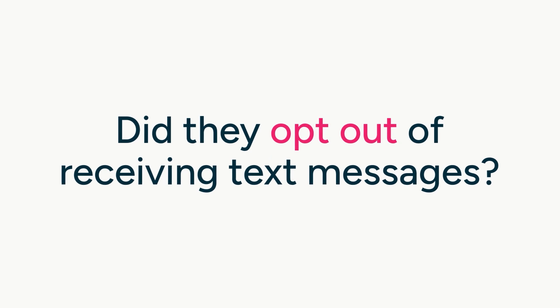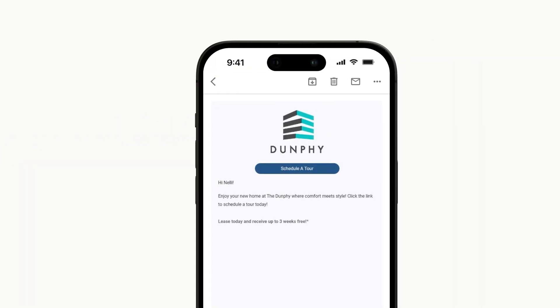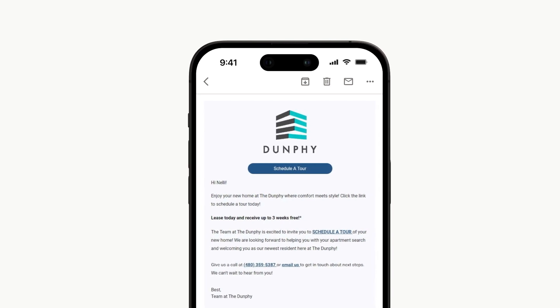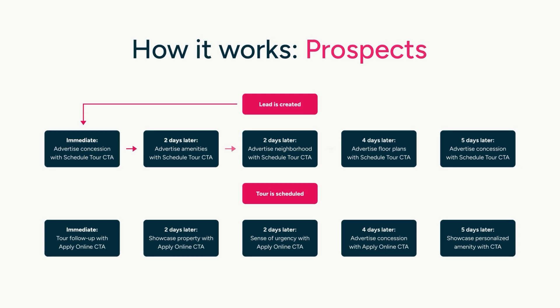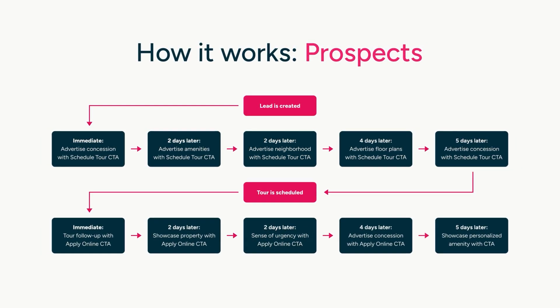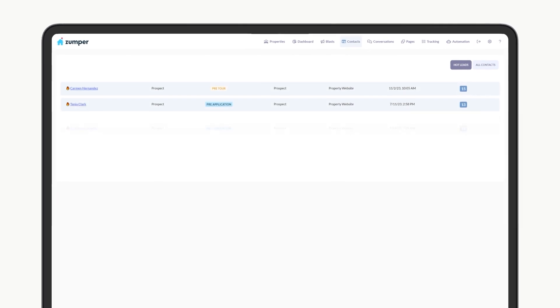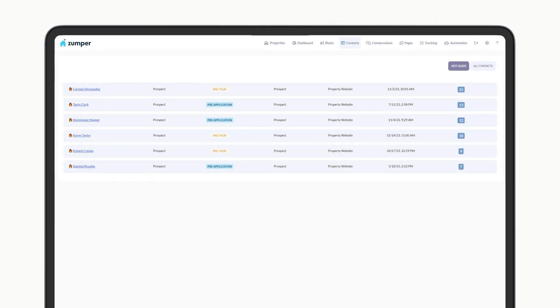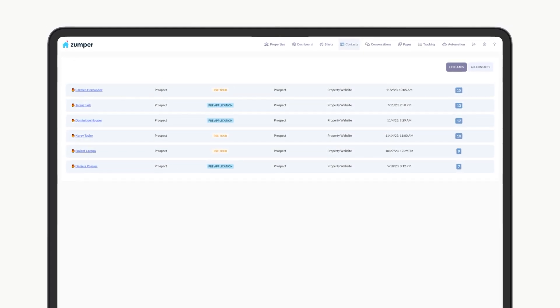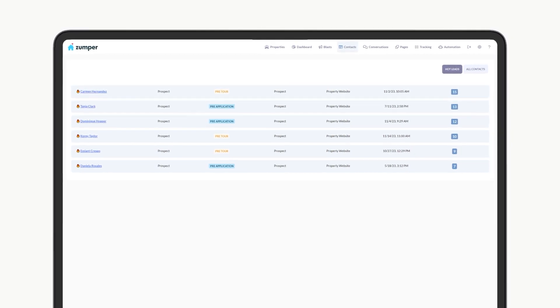Did they opt out of receiving text messages? No problem! The system adjusts to sending engaging content via email, meeting your prospects where they are. This process is designed to maximize engagement and nurtures your leads through their entire leasing journey, from booking a tour to signing a lease. Better yet, for the busy property manager, this convenient tool provides a daily list of hot leads, highlighting prospects that are the most interactive and therefore the most likely to lease.